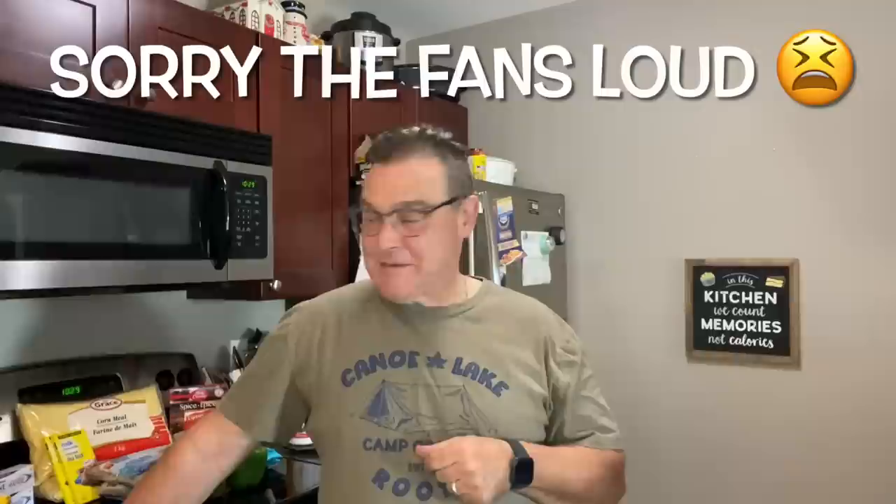Good morning everyone. This is Kevin, the Homemaker Husband. It's been a couple of weeks since I did a video and there's been a lot going on. I have been working a lot — working every minute that I possibly can. It's not big compared to what some people do, but I've been getting 55 to 60 hours a week for the last month.